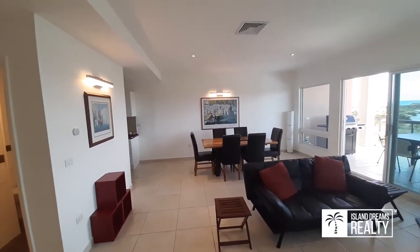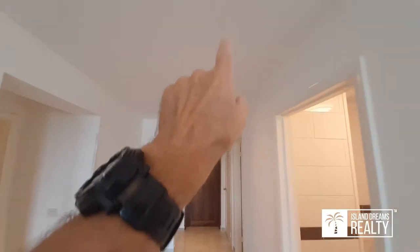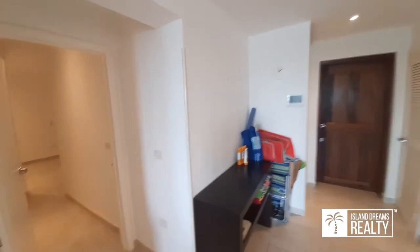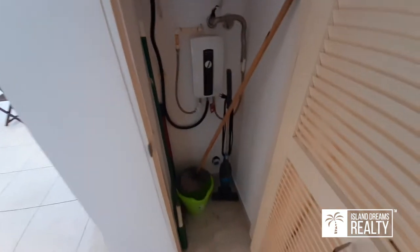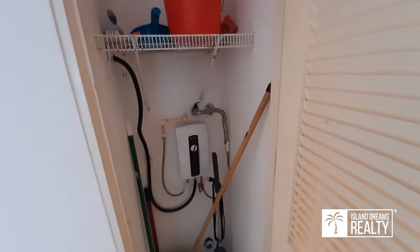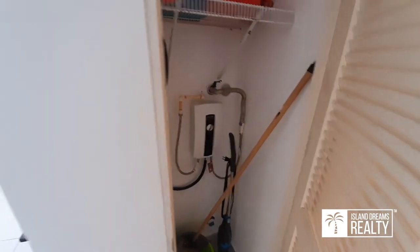Nice light fixtures too — little details like that, and of course all nice LED lights. Here's the closet as well. Instant on-demand hot water — saves a lot of money. You don't have to heat your tank 365 days a year, just when it's needed.